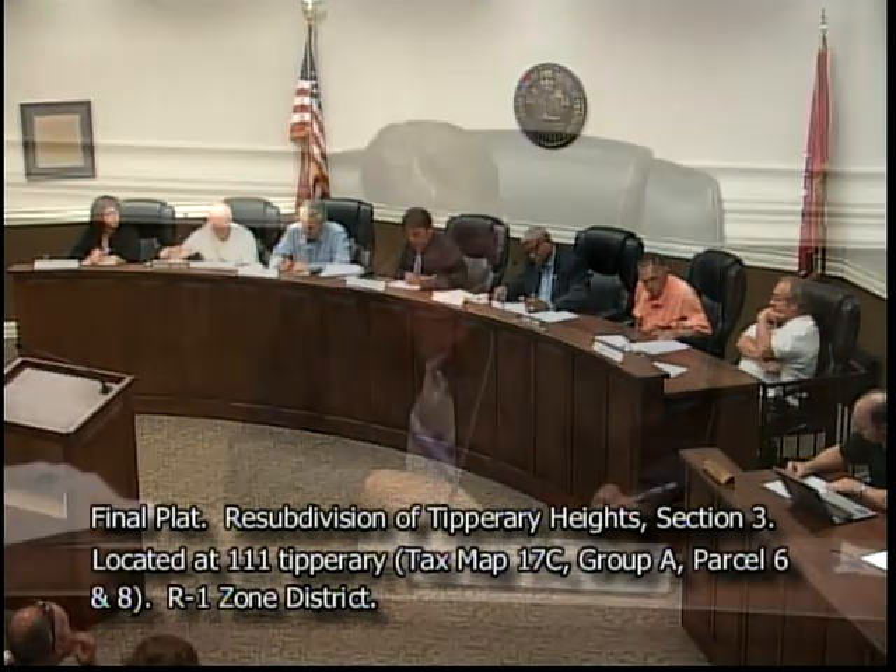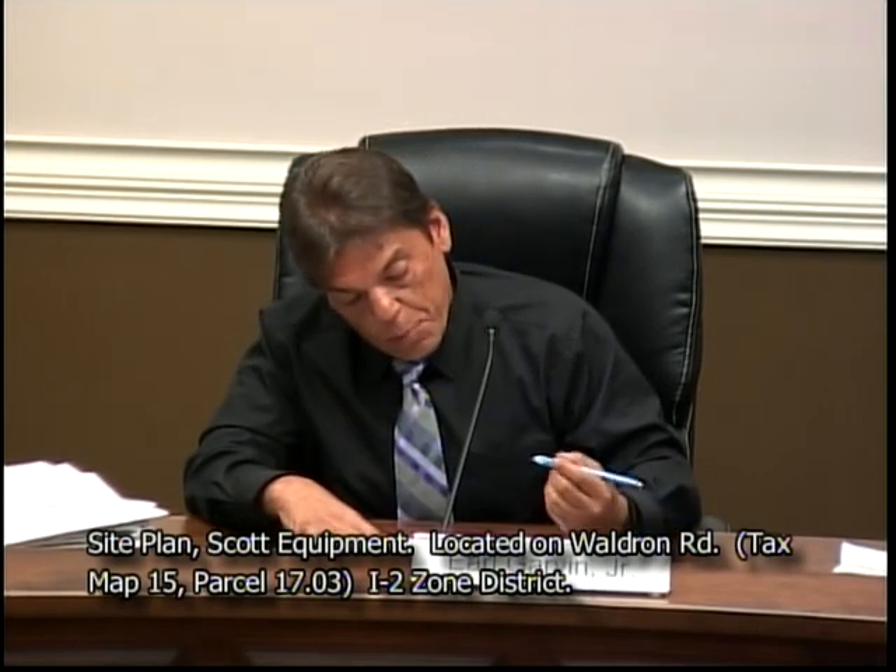Number five: site plan, Scott Equipment, requested by J. Fulmer. Property located on Waldron Road, tax map 15, parcel 17.03, I2 heavy industrial zoning district, property owned by Scott Corporation LLC. Mr. Logan: Mr. Chairman, this item has been deferred.